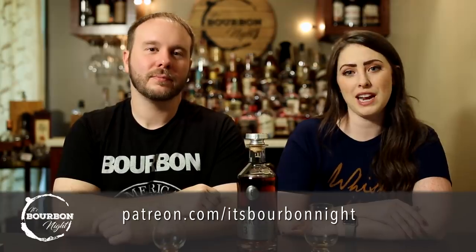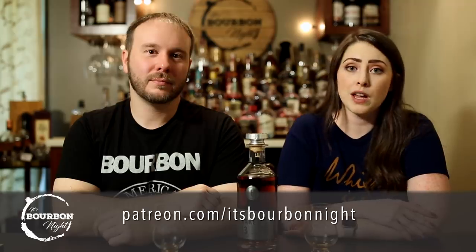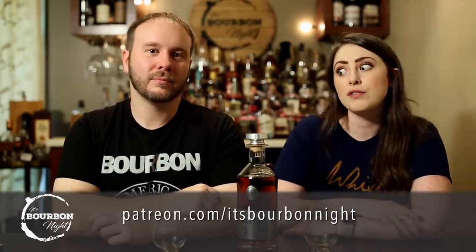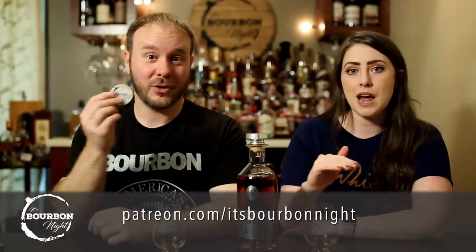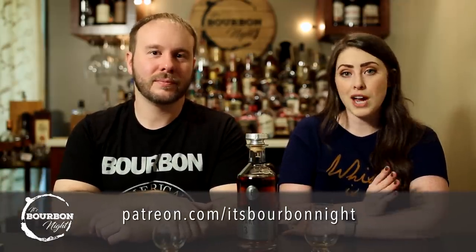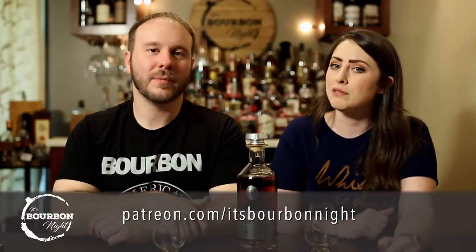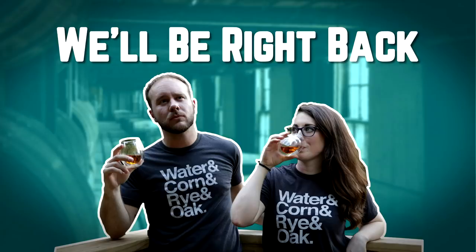We've added about five drops of water and we're going to let it sit. While we wait — Patreon.com/ItsBourbonNight. You can become a patron for as little as one dollar. We do polls, first crack at events and bottles, new coins and merch announcements, Patreon-only podcasts, and monthly live chats where you can get your questions bumped to the top. Come join us.